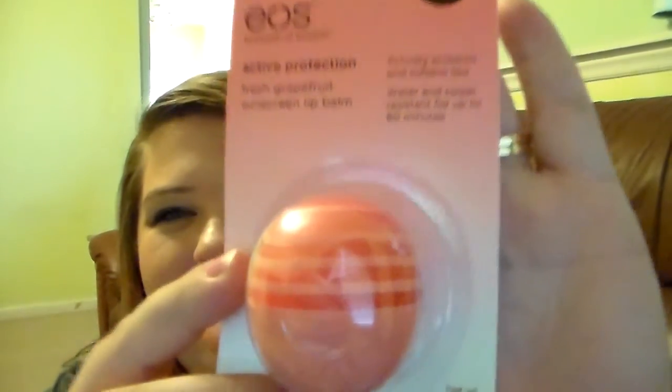This is the Active Protection Fresh Grapefruit Sunscreen Lip Balm. It's broad spectrum SPF 30, which is awesome for lip balm, and it actively protects and softens lips. It's water and sweat resistant for up to 80 minutes, so I'm super excited for this one. I love the packaging on it too — it kind of reminds me of the coconut milk and vanilla mint and the blackberry nectar ones, just because of the swirl. But then on the bottom you don't have that. So let's just open it and find out.